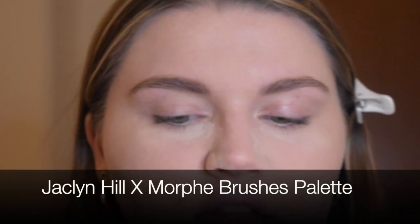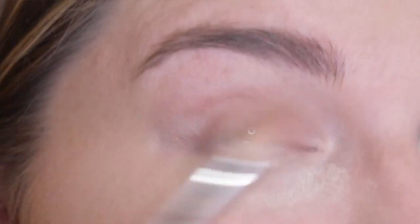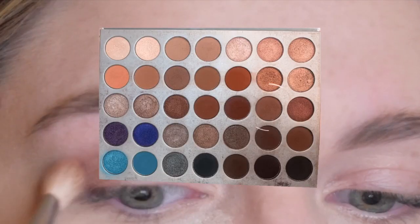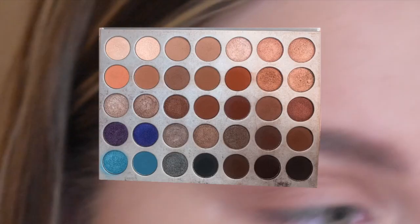Let me bring you guys in closer and I'll show you what I do with the eyes. To start off, I love Jaclyn Hill x Morphe, so we're gonna use the Jaclyn Hill Morphe palette today. We're gonna dip into the color Silk Cream, then I hit into the color Buns. To get some more depth in there, I'm gonna pop into Chip, which is a deeper brown.